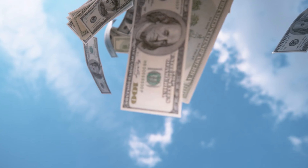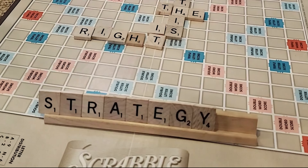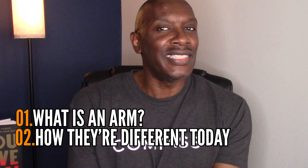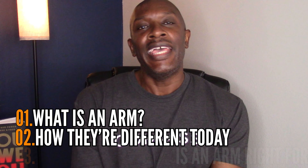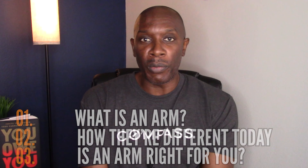Are you frustrated with higher interest rates? An adjustable rate mortgage might reduce that hit to your pocket, and you're possibly wondering, is this the right strategy for me? I'm going to go over what an ARM is, talk about how they're different today than they were in 2008, and give you my professional opinion on whether you should pursue going after an ARM or not.